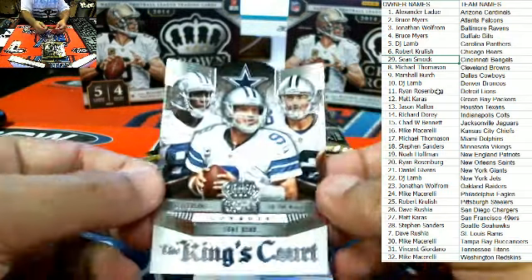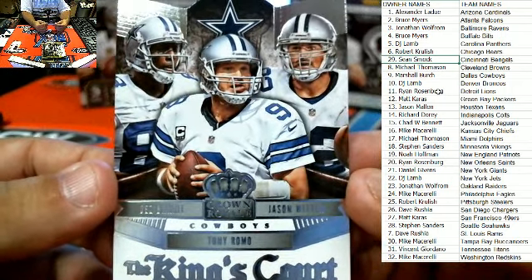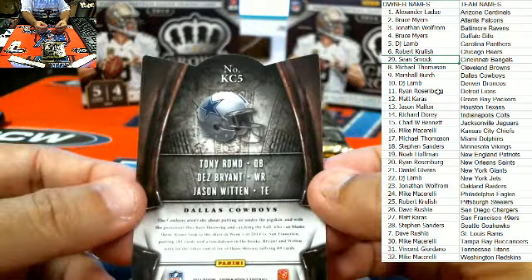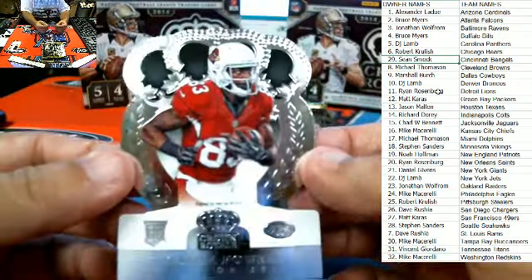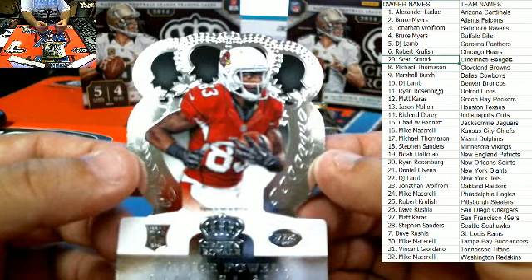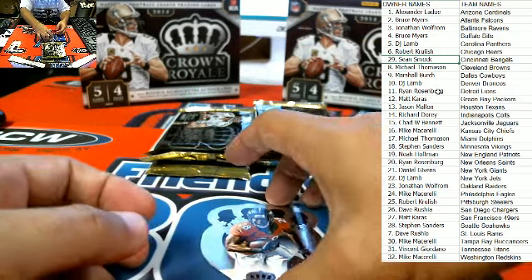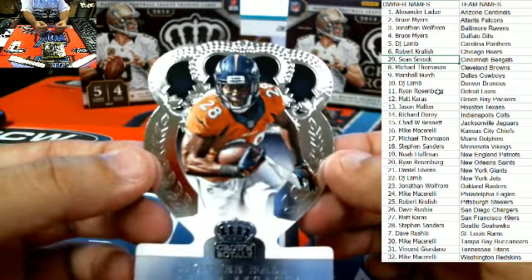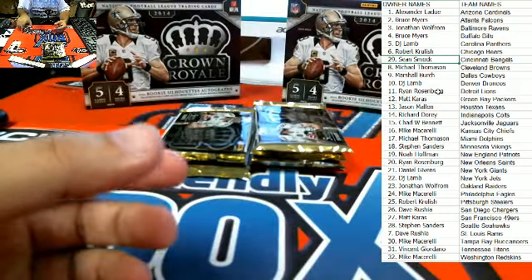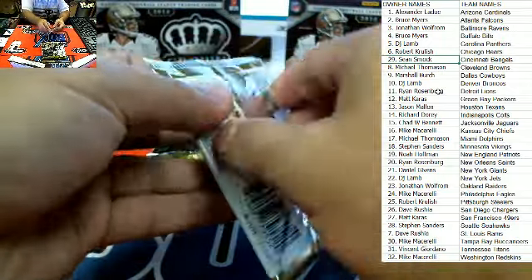Kings Court here for Cowboys owner Marshall B. — that card not numbered. Got Walter Powell here, Arizona Cardinals, Alexander L. And then Mr. Monty Ball, Denver Broncos, DJ L. — that one will be coming out to you, sir. So Manziel hit first out of the packs that we did.